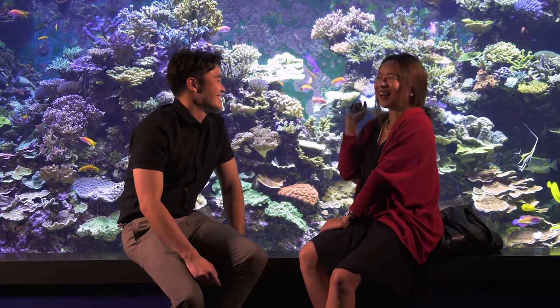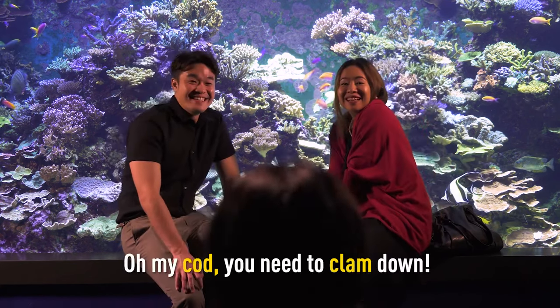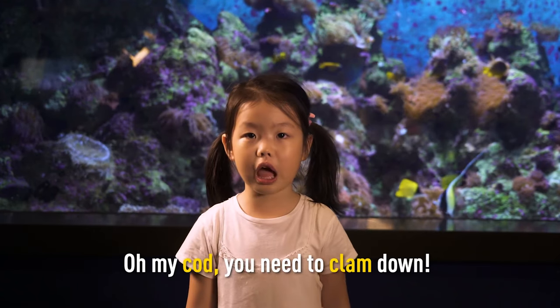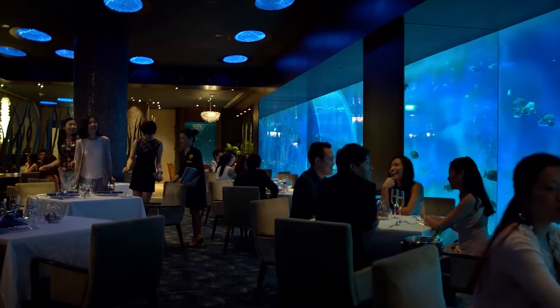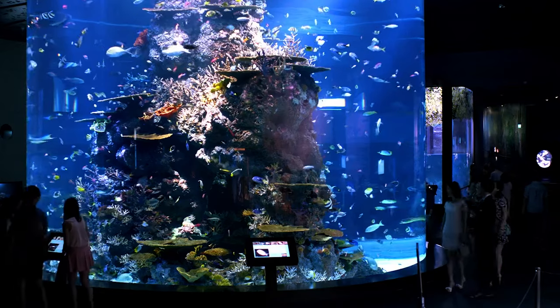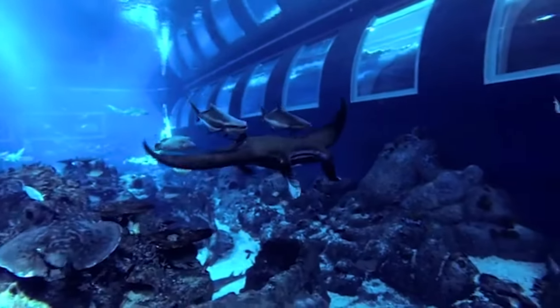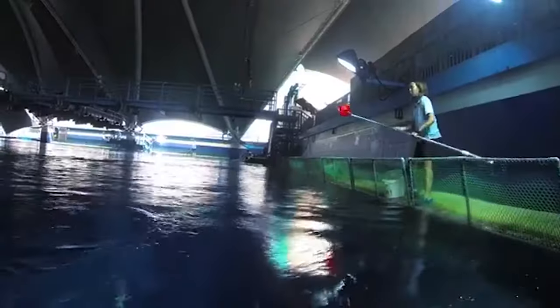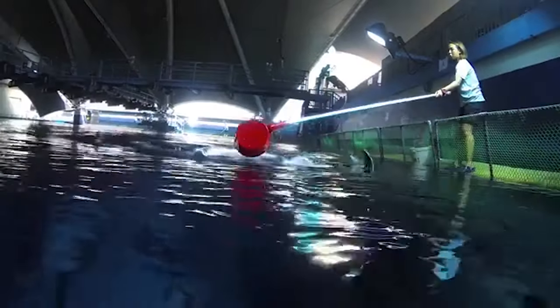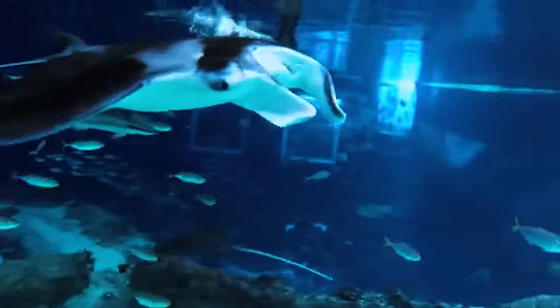Kids can spend days exploring the resort's Universal Studios Singapore, Adventure Cove Water Park, and Sea Aquarium, which includes the world's second largest oceanarium. Prices for the underwater suites start at $1,750 per night, and guests in the underwater rooms can choose from a number of Michelin star restaurants on the resort.